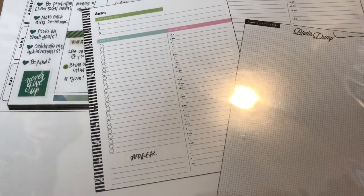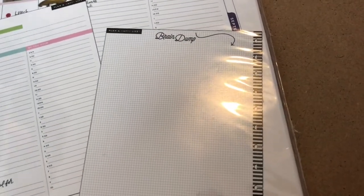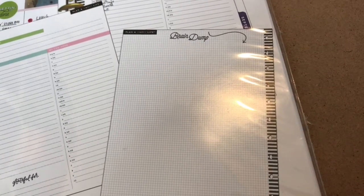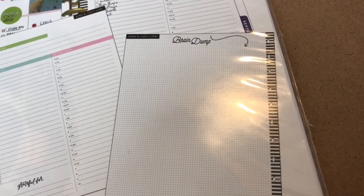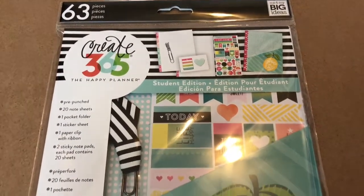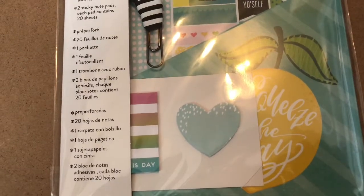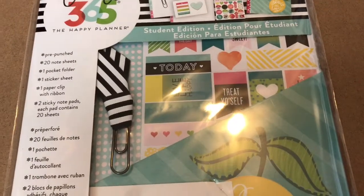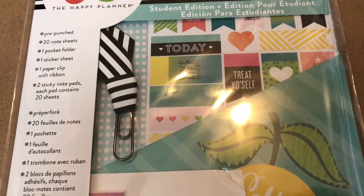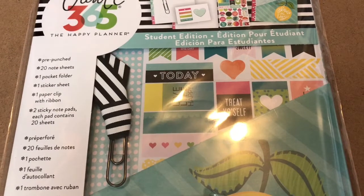You can see that it is pre-punched and there are black and white stripes right on that section. On the back of the sheet, you have graph paper and at the top it says 'brain dump,' so you can write down any ideas, pictures, or doodles throughout the day — and I think that's fun because you can look back and see what you were thinking about. I also had to get the student edition accessory pack for the Happy Planner. It includes a folder that says 'squeeze the day,' some sticky notes in two packs, 20 note sheets, one sticker sheet, and a paper clip with a black and white striped ribbon — I really like that. So now I have two: one from the teacher accessory pack and one from the student accessory pack.